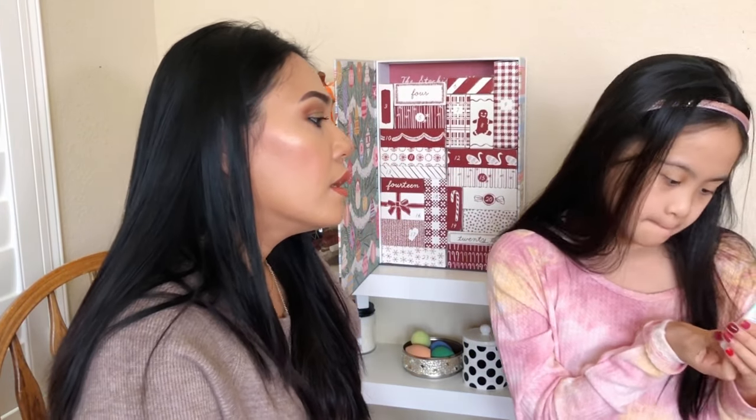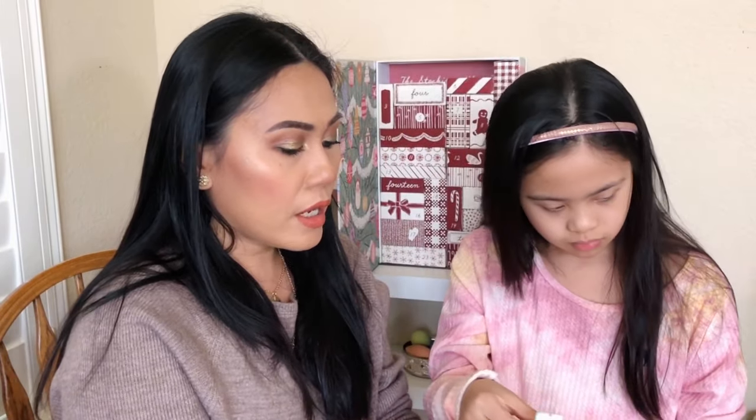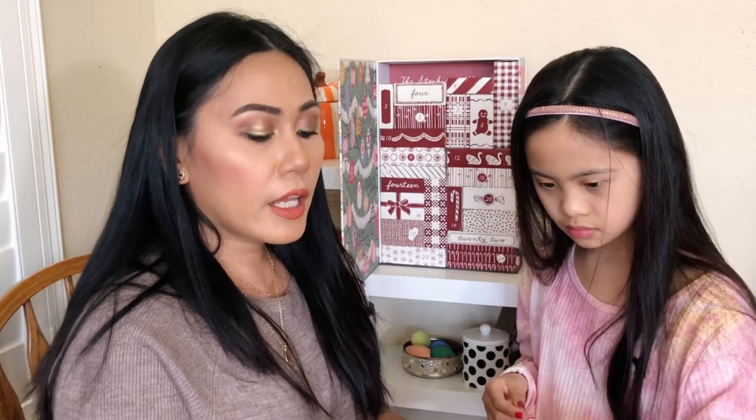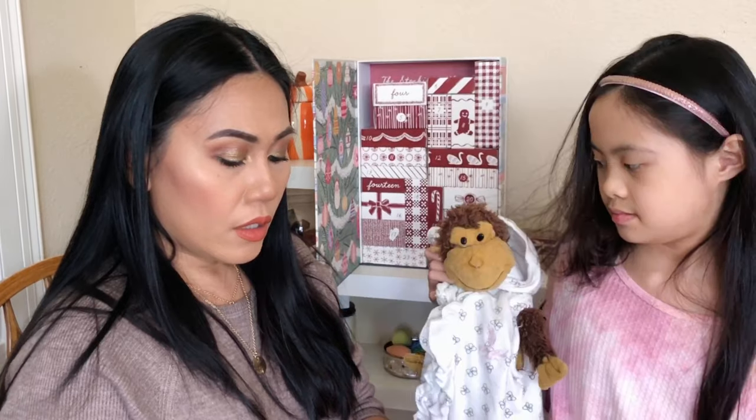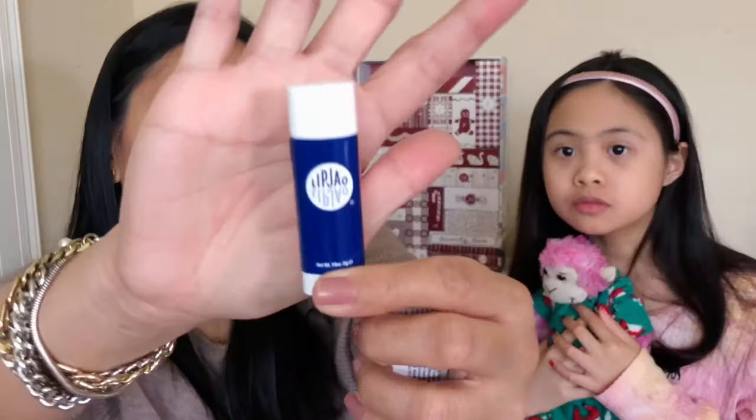Number two is Lanolips 101 Ointment Multi-Bomb lip gloss in mint flavor. For around $72, I wasn't expecting this type of lip gloss — if you're giving me lip balms I think they should be full size. Number three is a Bomb Pour — it's in a different language — 34% shea butter, another lip balm. We do love lip balms around here, especially with winter coming up, but it's kind of disappointing to get two lip balms.